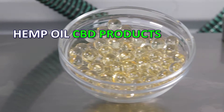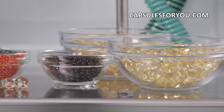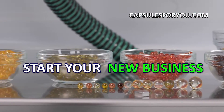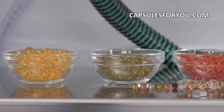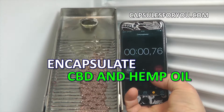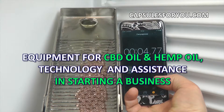Our company represents on the market the technology and equipment for production of soft round seamless gelatin capsules. All kinds of vegetable oils and many kinds of animal fat can be placed inside a thin but strong gelatinous shell, which reliably preserves the contents for a long time.